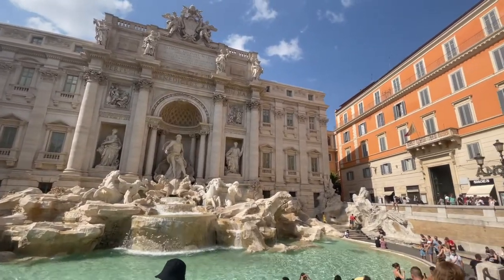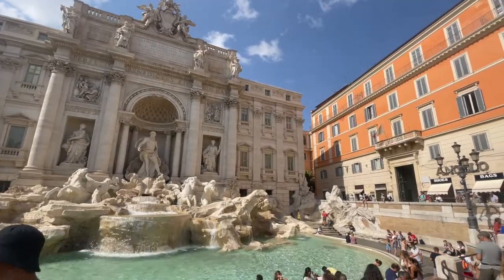So this is the Fountain de Trevi — probably one of the most popular tourist attractions in the entire world. Legend has it, if you go down and throw a coin into the water, you will come back to Rome. I'm going to go ahead and do that. It worked out last time — I'm here again.